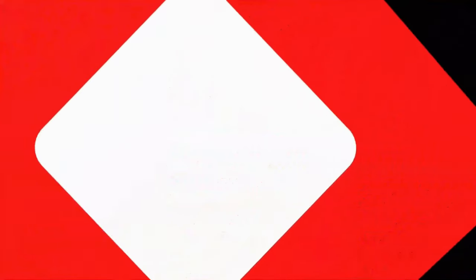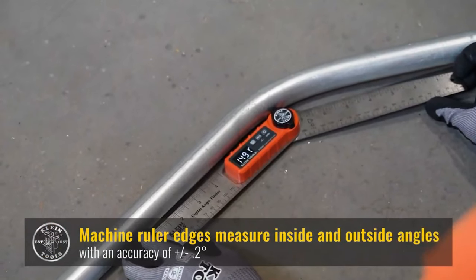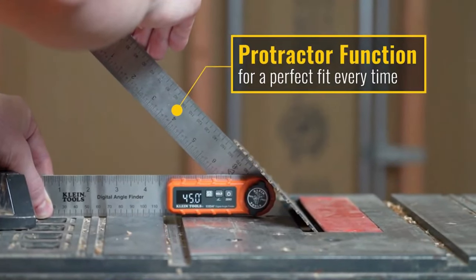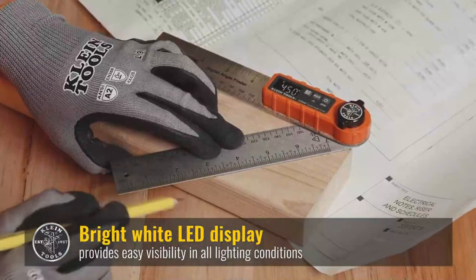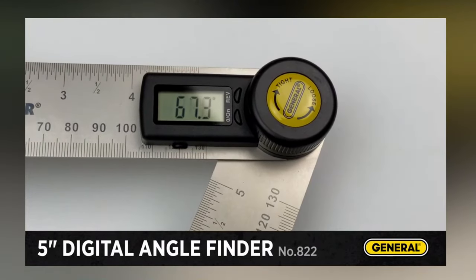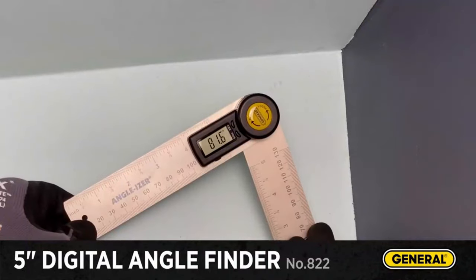A digital angle finder is a useful tool for both beginners and experts. The model shown has excellent accuracy, with a precision of plus or minus 0.2 degrees. It can be locked at the angle you want to easily mark measurements when required. It operates using a AA battery, and the LED display shows data clearly in any lighting. It also comes with rulers featuring millimeter and inch scales. The price is $35.